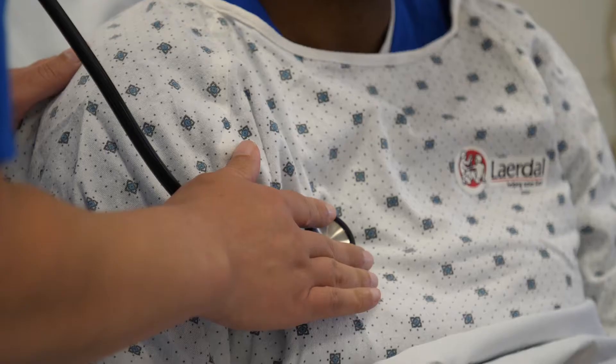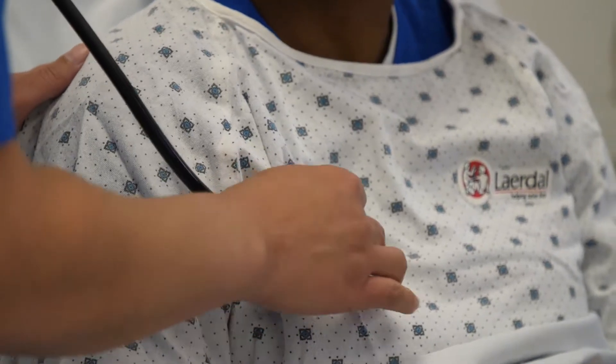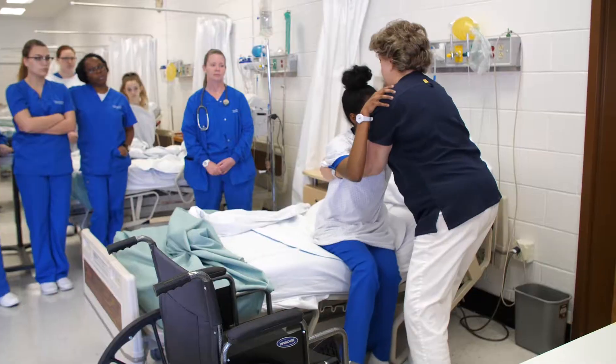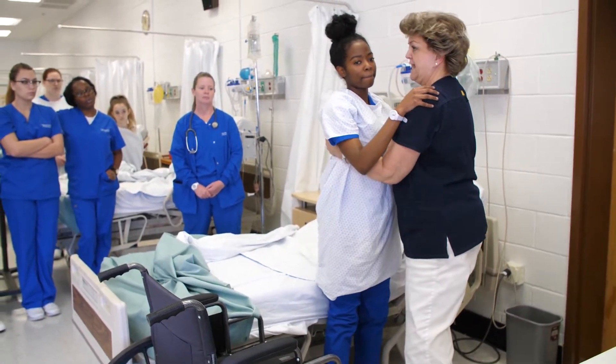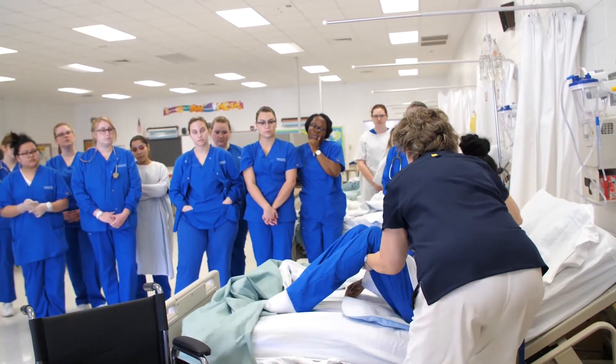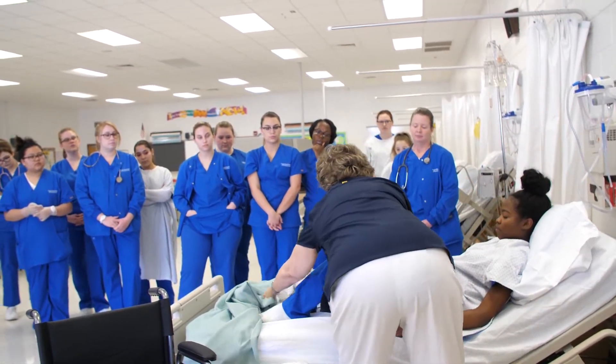They've opened the doors for us — our students have actually seen operations. Our students have gone from an LPN, gone back to college and gotten their BS, and we recently found out that one of our students got her doctorate and she's now a nurse practitioner as well.